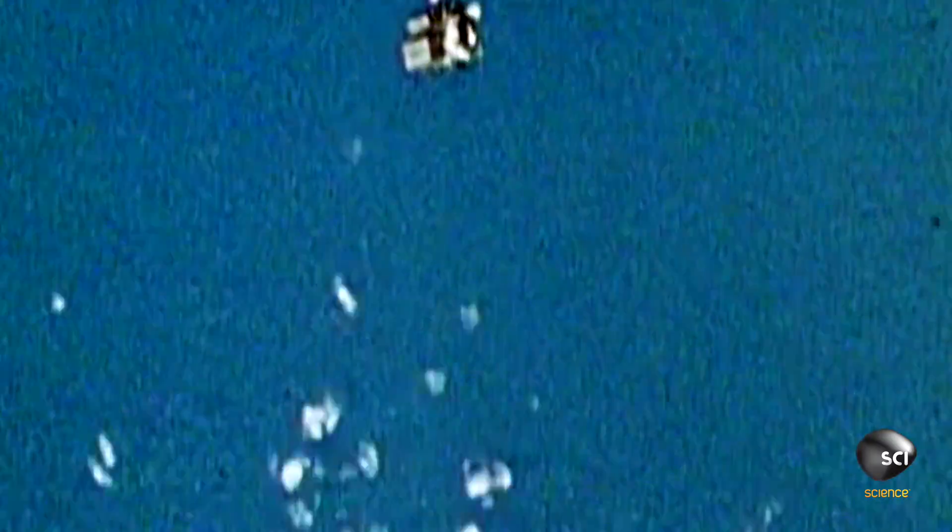At 30,000 feet, the capsule is falling at 300 miles per hour. They managed to manually deploy the parachutes — thousands of feet too low. They're going to splash down, but they're going to hit, and they're going to hit hard.